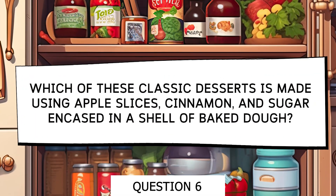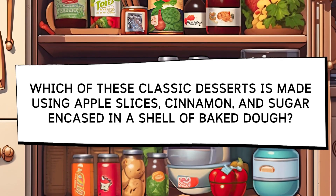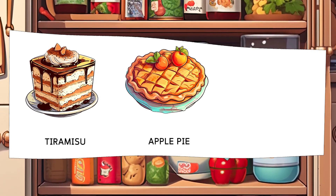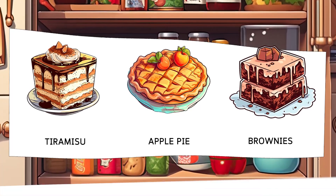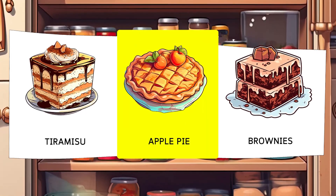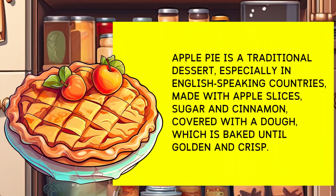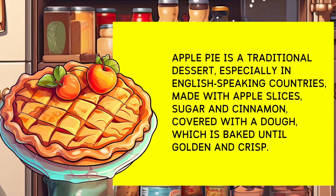Which of these classic desserts is made using sliced apples, cinnamon, and sugar inside a baked pastry crust? Options: Tiramisu, Apple Pie, Brownie. Apple pie is a traditional dessert, especially in English-speaking countries, made with sliced apples, sugar, and cinnamon enclosed in a pastry crust and baked until golden and crispy.